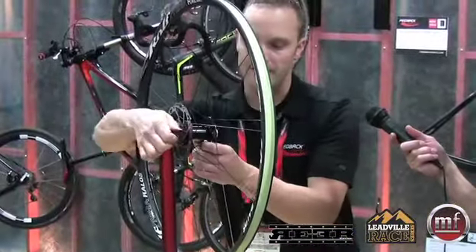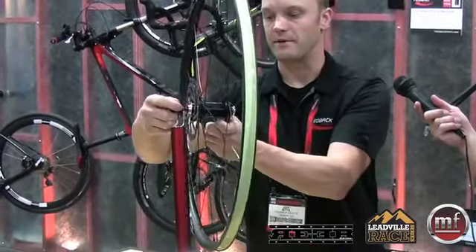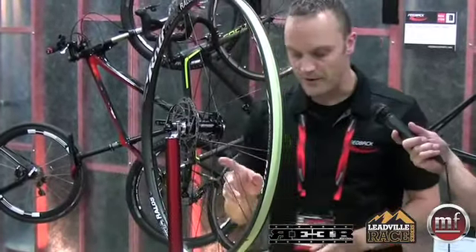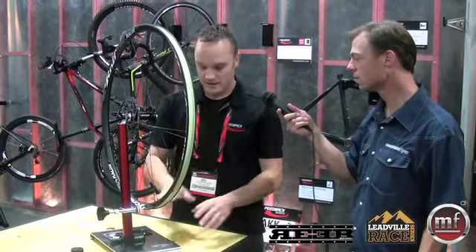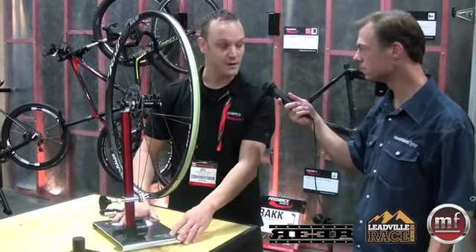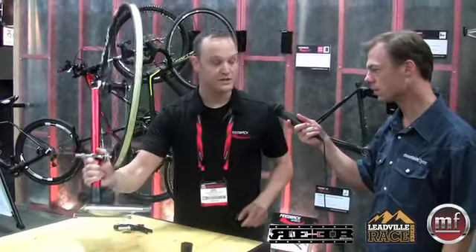One of the other cool things we have is this adapter for through axles — it plugs in right there, and you drop it in just like you would any normal wheel dropout. The stand can be used in three different ways: you can put it right on top of our work stands, use it on this plate here with a really heavy steel base, or there's a component bolted underneath that can be removed and mounted to a bench top.